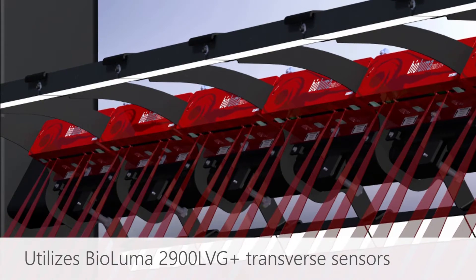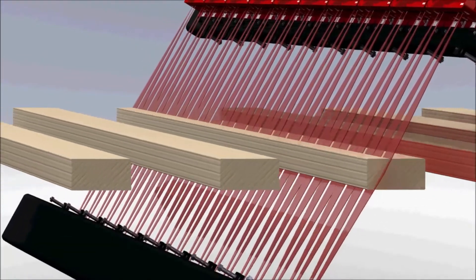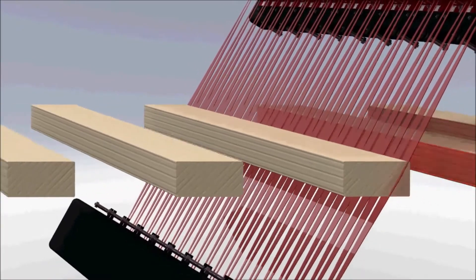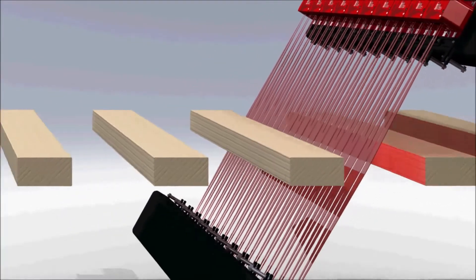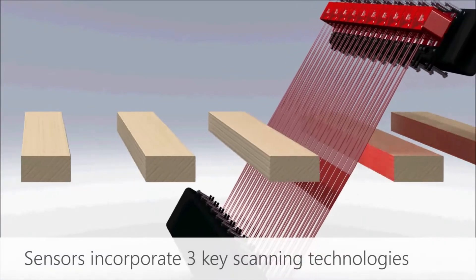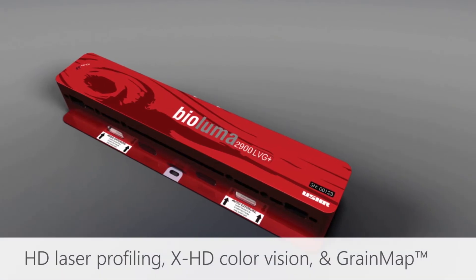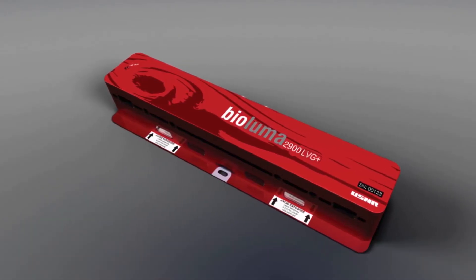THG uses our BioLuma 2900 LVG Plus sensors. They are simple to maintain and calibrate. USNR's grading technology has been proven with over 20 years of experience in this field. These BioLuma sensors incorporate three key scanning technologies, including high-density laser profiles, ultra-high-definition color vision, and grain map grain angle measurements.